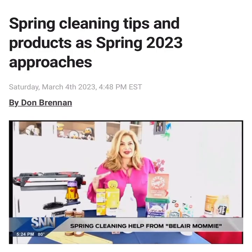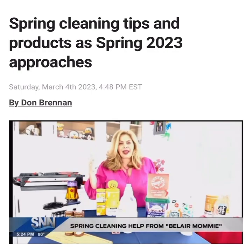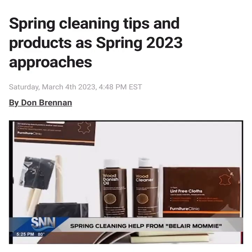Furniture Clinic — we all use our charcuterie boards every single day. I use mine to put fun food snacks on there, but what we forget is that washing them every day isn't enough. We really need to treat the wood. Furniture Clinic has their wood oil and wood conditioner to keep our charcuterie boards and any type of board looking brand new.